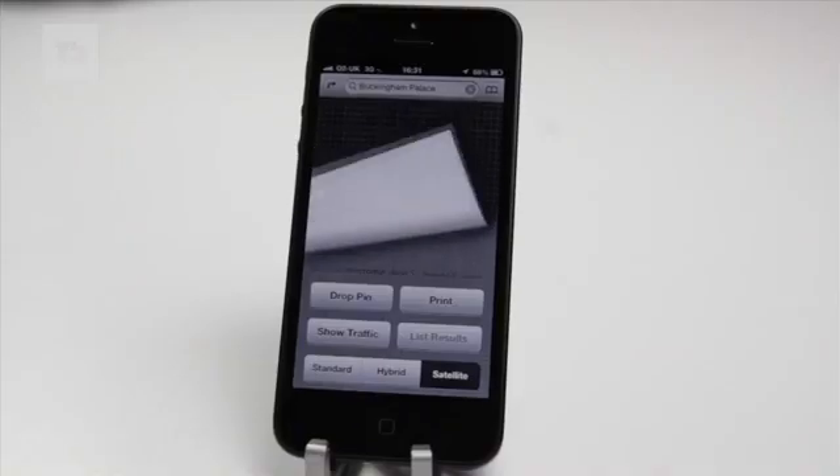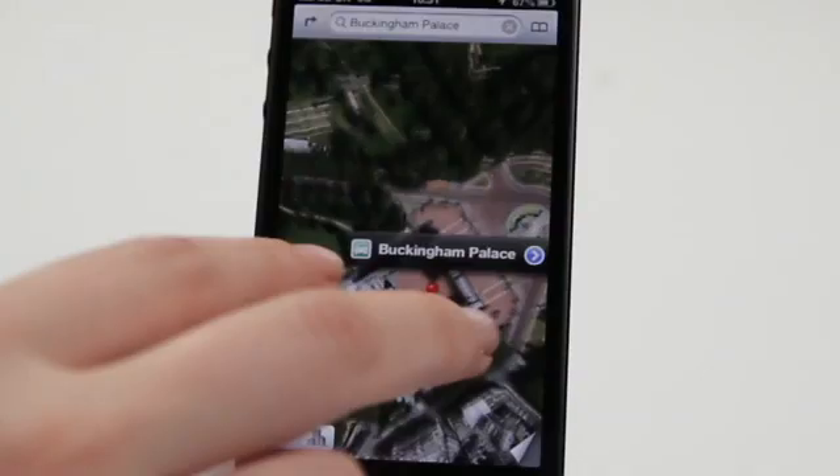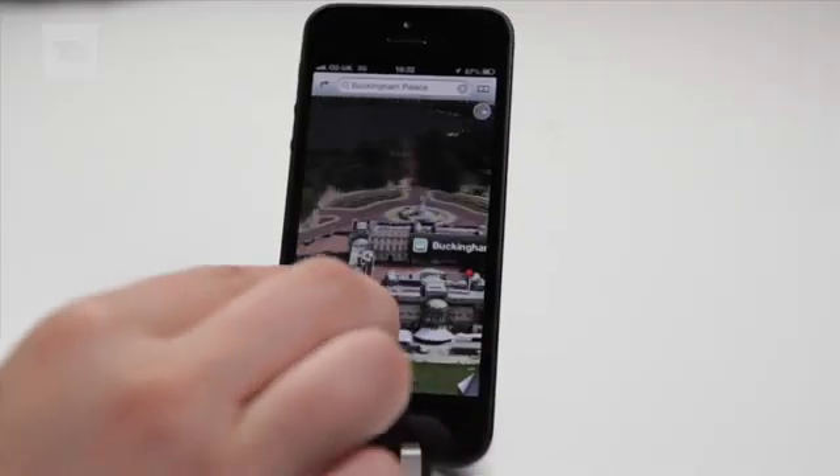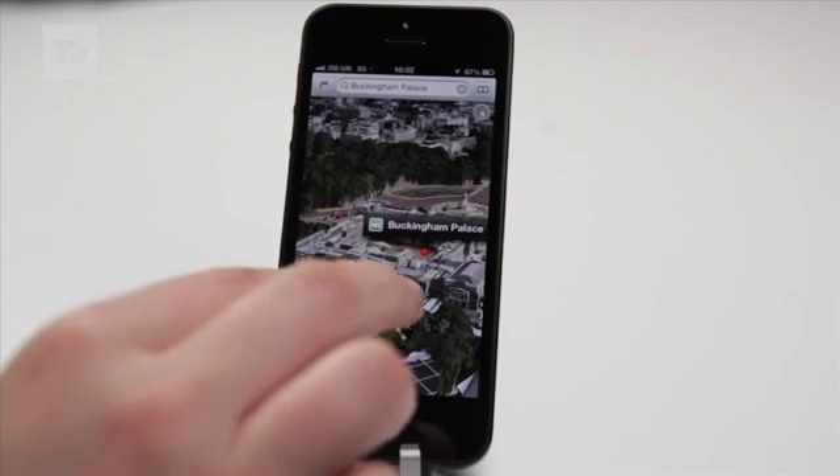For iOS 6, Apple have ditched Google in favour of their own homegrown Maps offering. It boasts 100 million business listings, turn-by-turn navigation powered by TomTom, and a 3D flyover view.